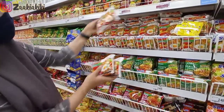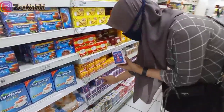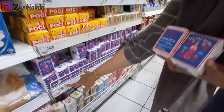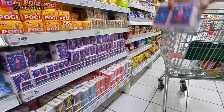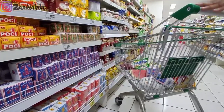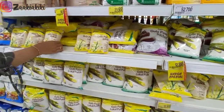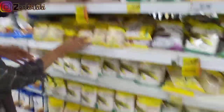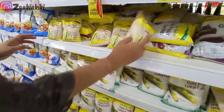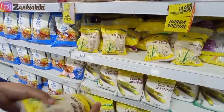Kemudian nggak lupa beli mie instan, tapi cuma ngambil sedikit aja. Di sini aku ngelewatin minyak tapi nggak beli, soalnya masih ada stok. Lalu aku ngambil teh cap botol — suami sukanya yang teh kayak gini, kalau aku sukanya teh celup. Aku ngambil 2, harganya Rp1.950. Selanjutnya ngambil gula pasir yang kuning, soalnya enak yang kuning buat bikin teh atau kopi. Aku ngambil yang kemasan kecil, yang gulanya nggak begitu hancur. Harganya Rp6.250.